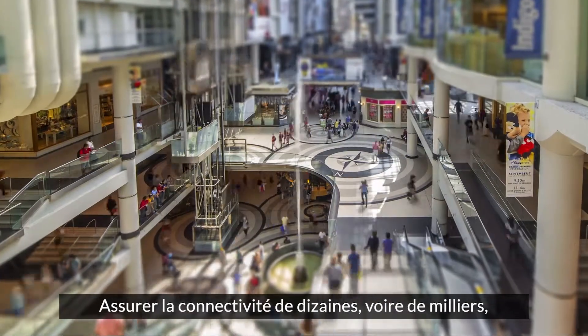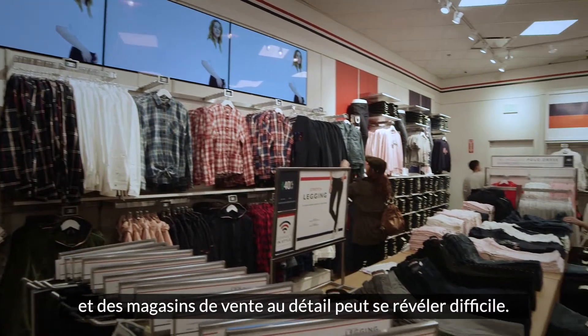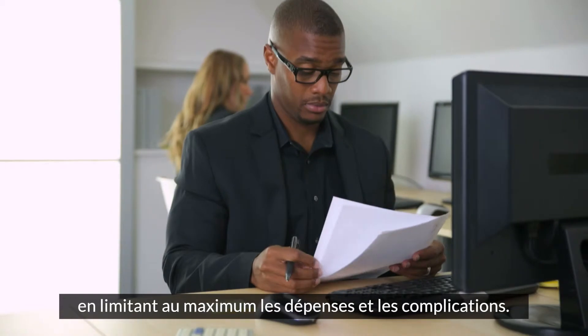Providing connectivity for dozens or even thousands of remote sites like branch offices and retail stores is challenging. You need the agility to bring new sites up quickly, with minimal expense and complications.